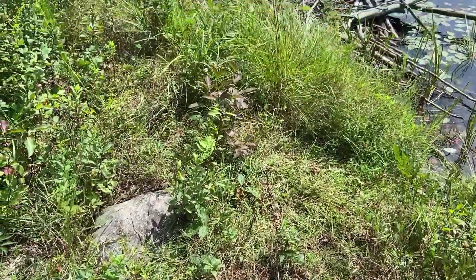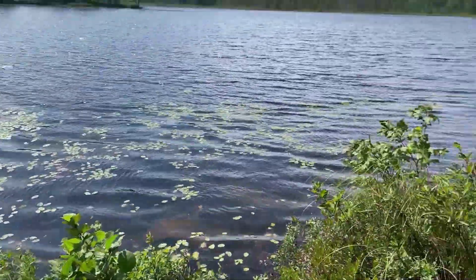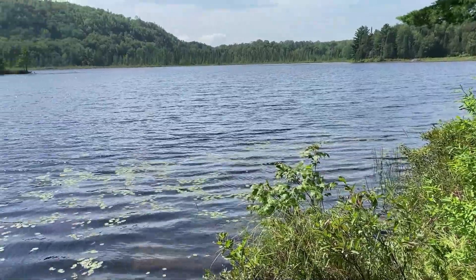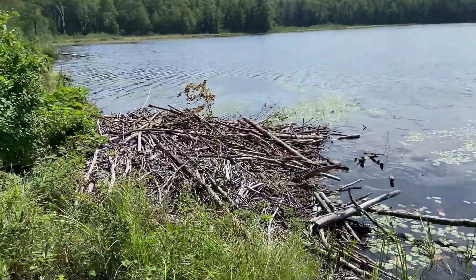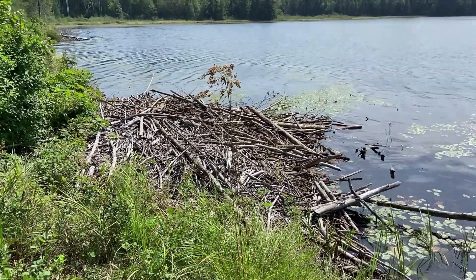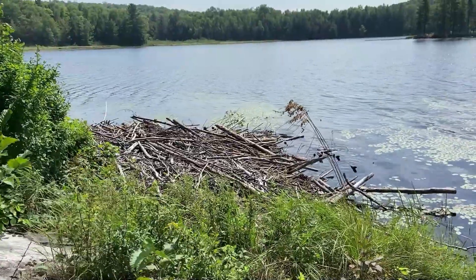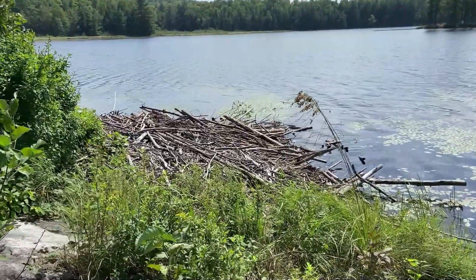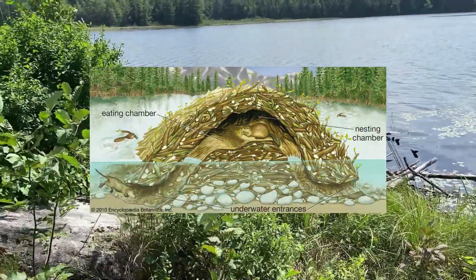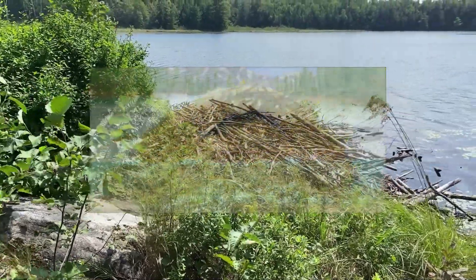This is a beaver lodge that's actually tucked right up against shore, which isn't usually how they would build these things — they're usually more surrounded by water, away from predators. But this one's cool because you can walk right up to it. The entrance of these lodges is actually underwater, safe from any sort of predator. They're essentially a dome-shaped pocket of air surrounded by wood, mud, rocks, and other plant material. It's where they sleep, raise young, store food, and keep warm during the winter months.